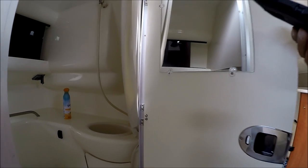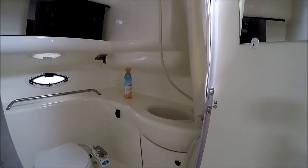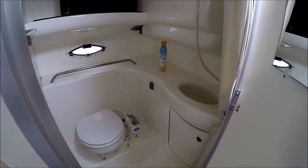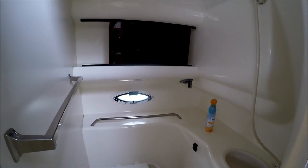Behind us we have a fully lined fiberglass head with a pull-out RV style shower, sink, and storage above.